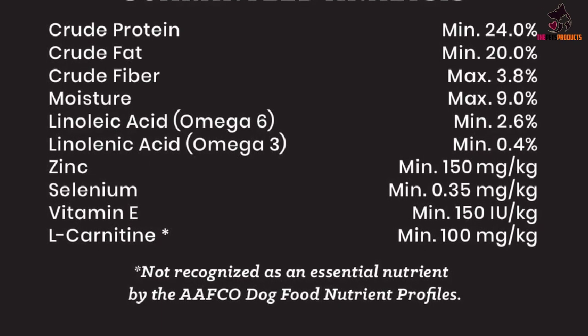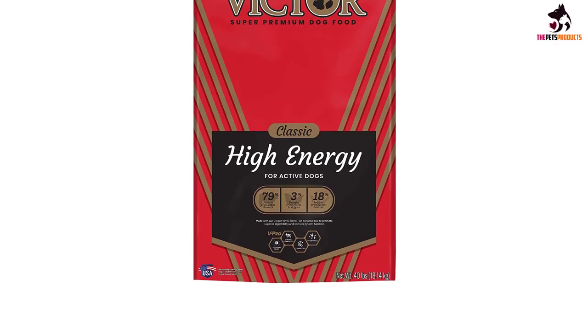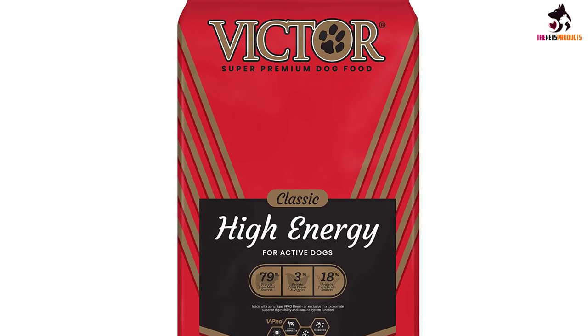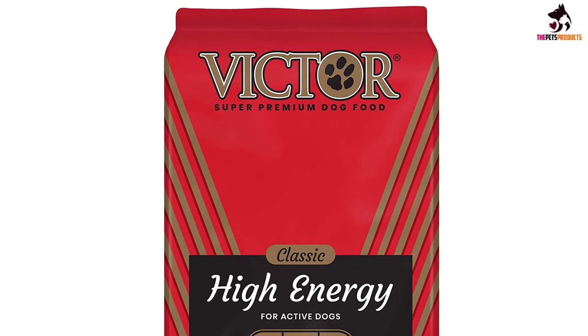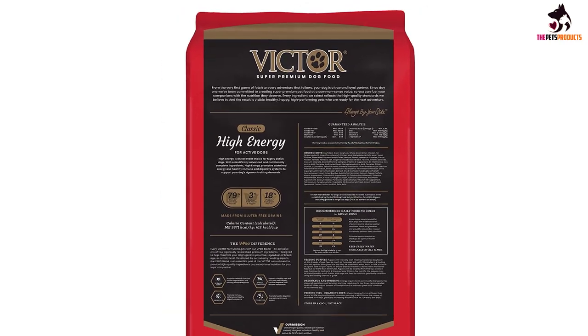Those omega fatty acids are essential not only for a healthy coat, but also for brain and eye health. With more vegetables than some of the other Victor dog food recipes, you also get a balanced formula of essential vitamins and minerals, fortified by the brand's own VPRO blend.